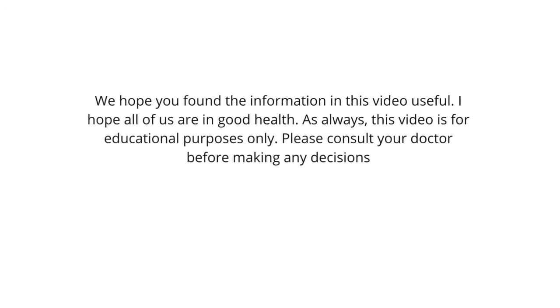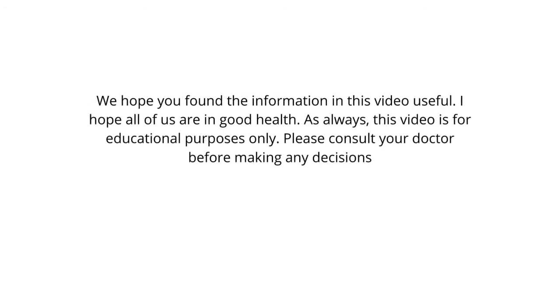We hope you found the information in this video useful. This video is for educational purposes only — please consult your doctor before making any decisions.